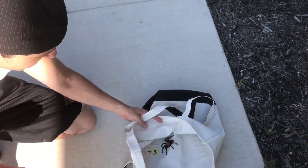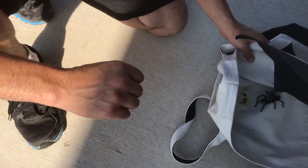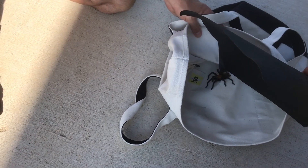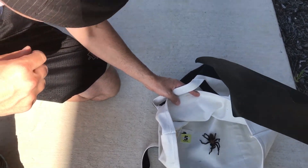It feels like they're gentle, and they're very gentle. You can see the spider is probably as big as my fist. So the spider is about that big. It's a pretty good size. Very beautiful. There's like feelers on its bottom.